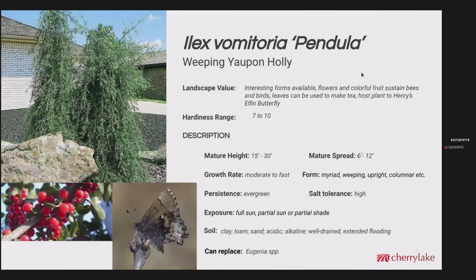Ilex vomitoria pendula. There are so many different cultivars of Ilex vomitoria — it's such a versatile species in that sense. It is a host plant to the Henry's Elfin butterfly, which is pictured near the bottom of the screen. Hardiness range is 7 to 10. There are so many different forms, all the way down to the Ilex vomitoria Schillings, which is great when you want a very small hedge that's going to grow slow. Some of these plants could replace some of the Eugenia species.